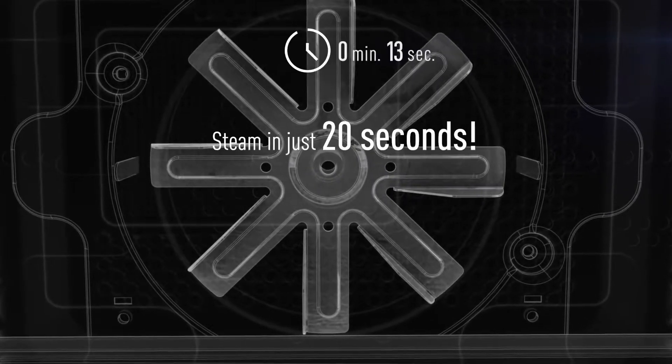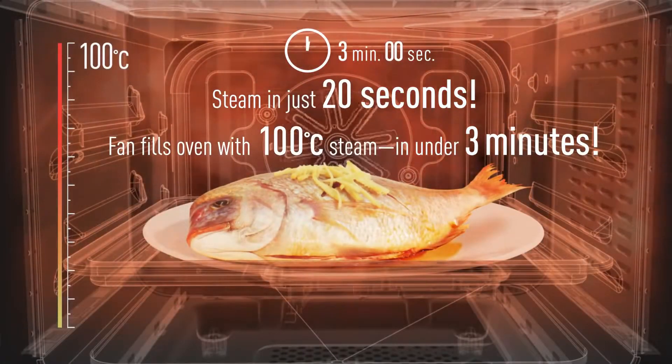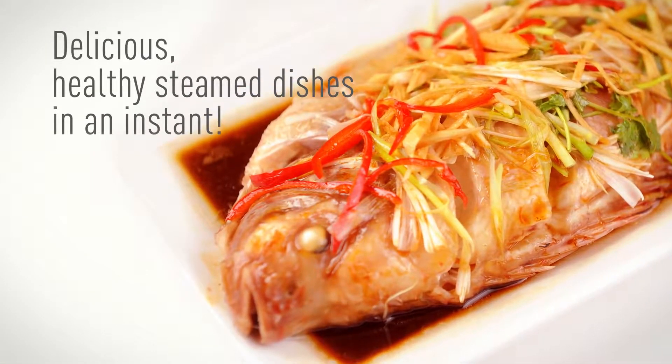The oven produces steam in just 20 seconds. In under 3 minutes, the fan fills the oven with 100 degrees Celsius steam. Now you can make delicious healthy steam dishes in an instant.